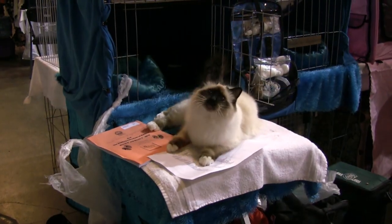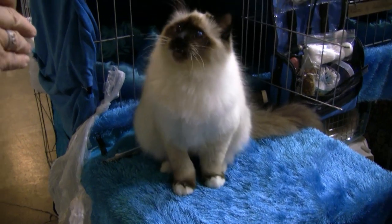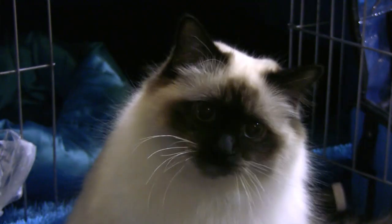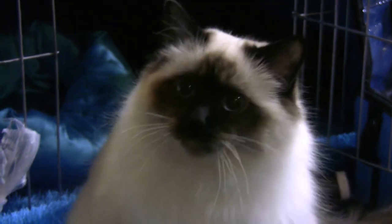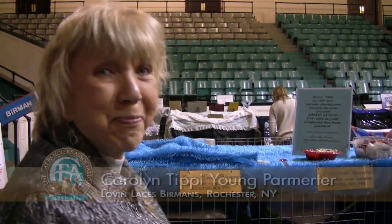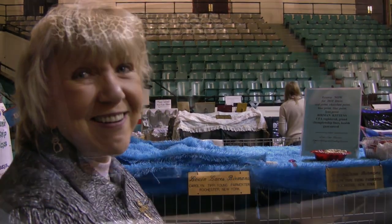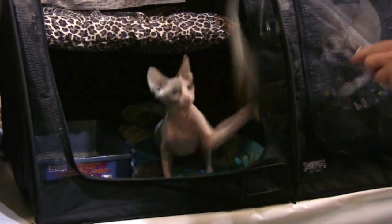A Birman is a long-haired cat but they don't have an undercoat, so it's not matting. They're very affectionate. I had one certified as a therapy cat recently. I've been breeding and showing Birmans for 18 years now.